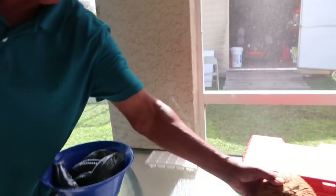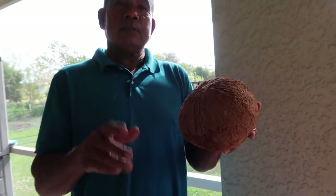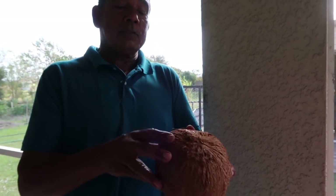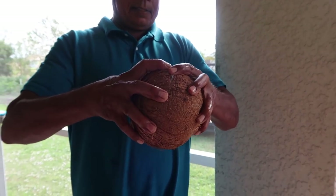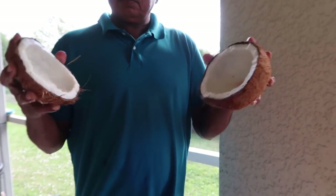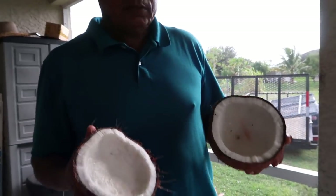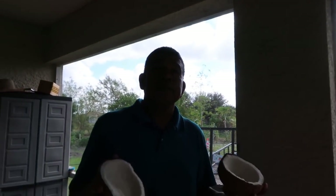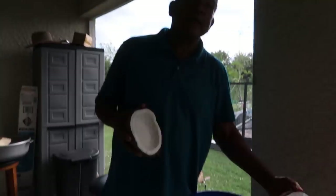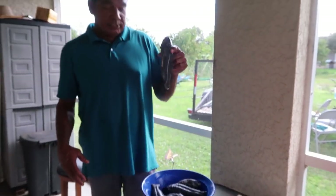Mr. Farmer holds up a beautiful fresh coconut: 'Oh my god, it is so gorgeous! I'm gonna grate this and put fresh coconut milk over my curry — delicious lunch today! I eat some real crocodiles today.' You cannot get freshness like this — this is real freshness, direct from the pond to the pot.